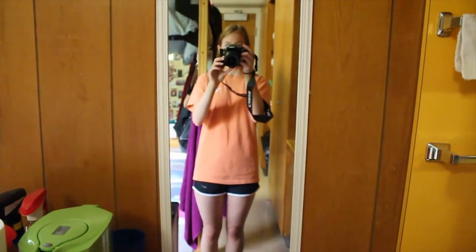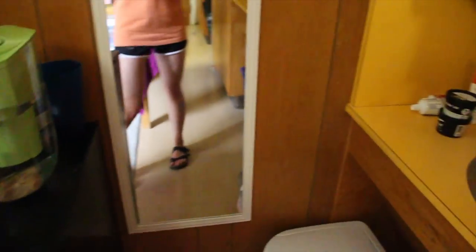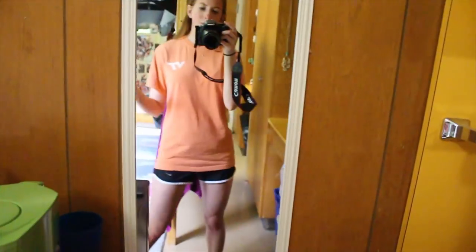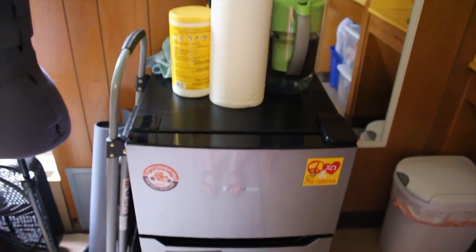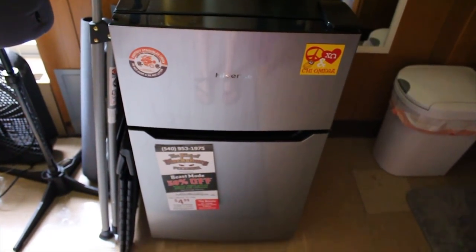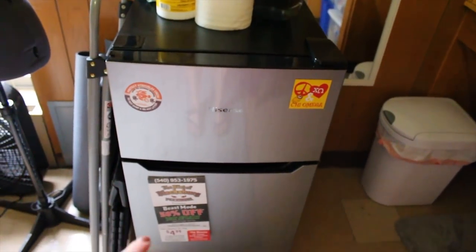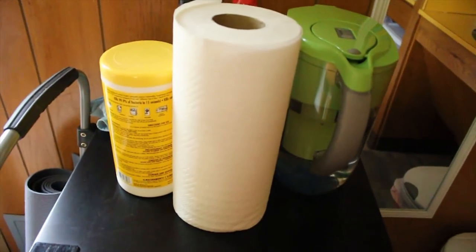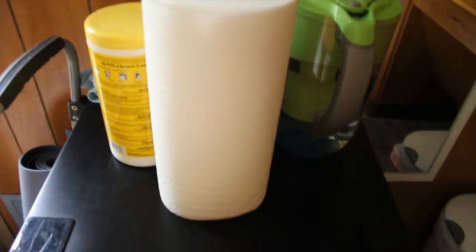Then we have a full length mirror right here, which is actually really good placement, since Clarice can use it if she's standing back at her area or I can use it if I'm here, so it works out really well. Then here we have the fridge. The fridge is from Costco — it's a Hisense fridge, but it's nice because it has a separate freezer from the actual fridge so our frozen stuff actually stays frozen. On top we just have like cleaning supplies, air freshener, water filter, and paper towels.